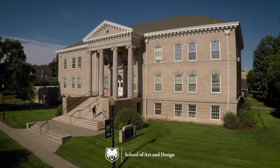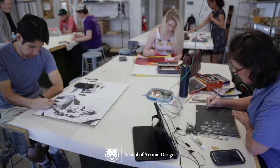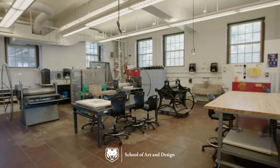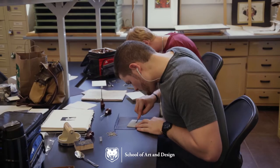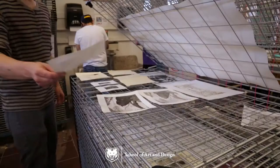Crab Hall holds the foundation's classrooms, including 2D and 3D design and drawing studios. The printmaking studio is set up for a variety of traditional and contemporary printmaking processes, including relief, screen printing, letterpress, monotypes, and etching, to name a few.